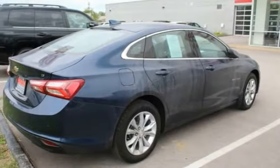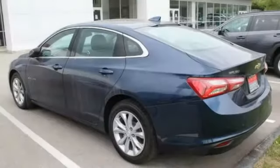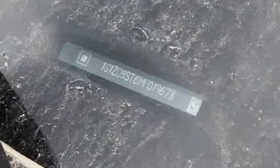Here are some of this vehicle's great options: tire pressure monitor, turbocharged, heated mirrors, aluminum wheels, remote engine start, brake assist, traction control, stability control, and daytime running lights.